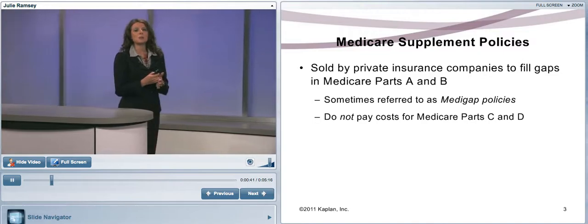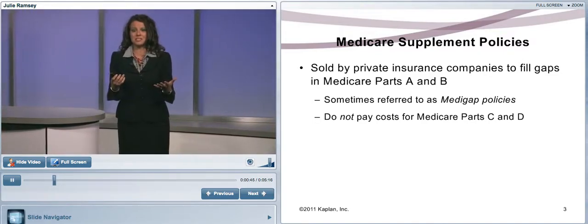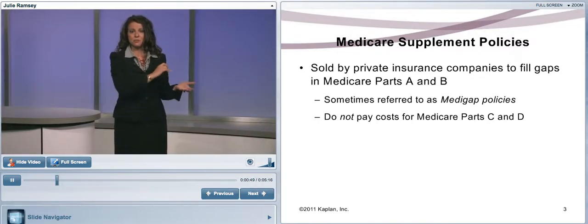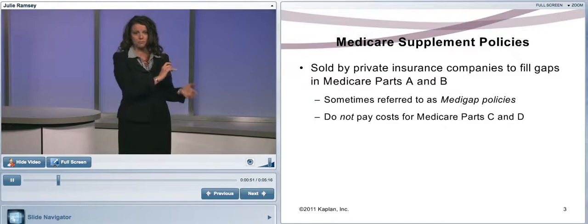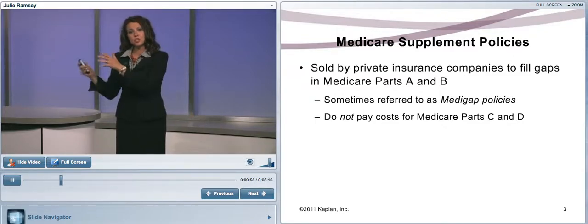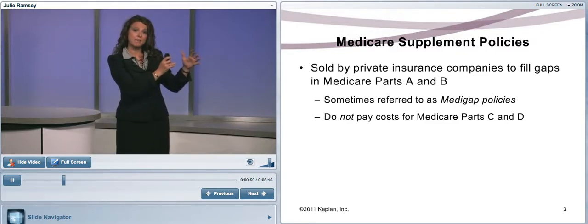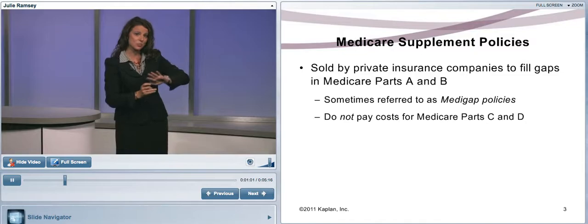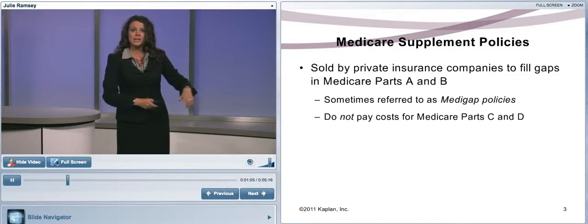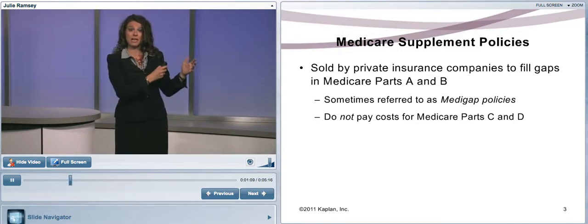A Medicare Supplement insurance policy is sold by an insurance company. The purpose is to fill in the gaps left by Medicare. There's the federal Medicare program — Medicare A, B, C, and D — but this insurance policy will fill in the gaps for Medicare A and B only, not C and D. In order to buy a policy, you have to have Medicare A and B.